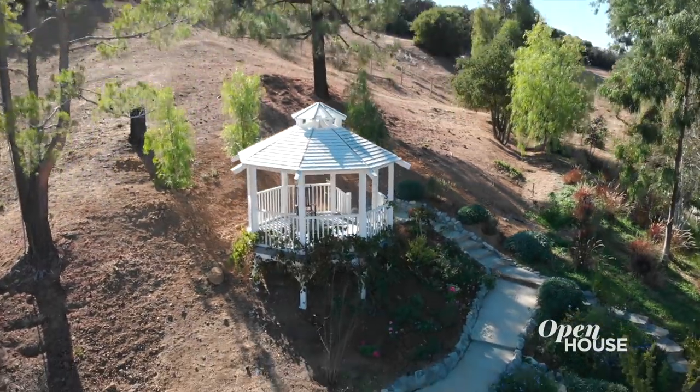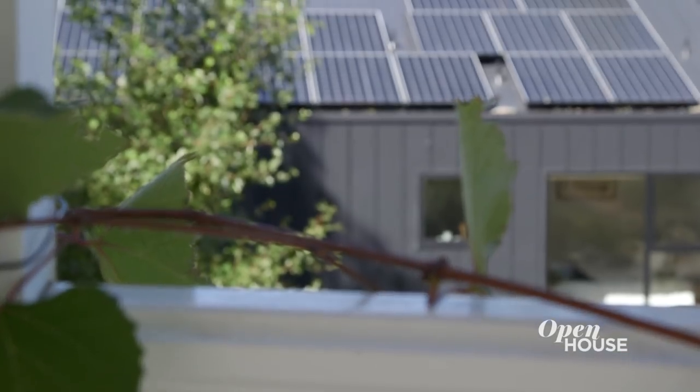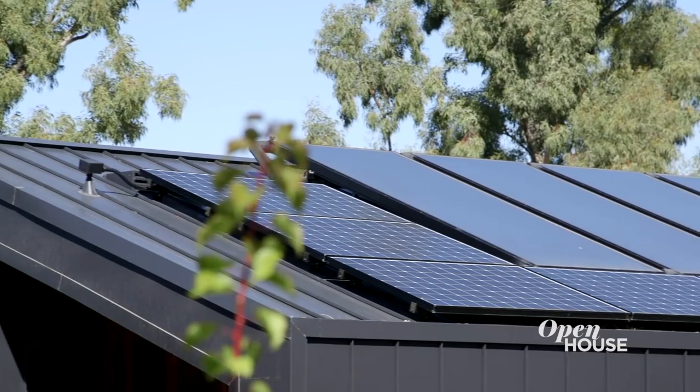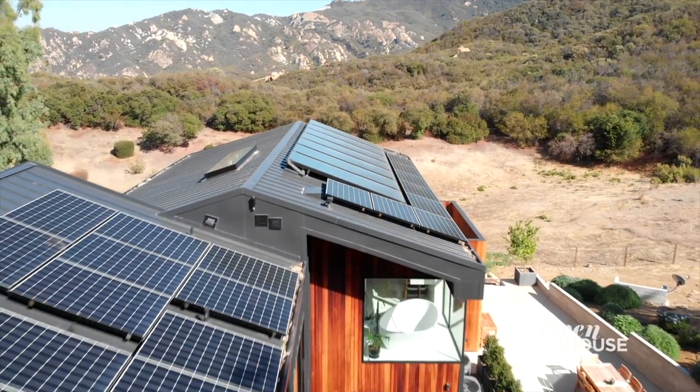The gazebo was the one thing that we weren't allowed to touch. Our client's daughter was married in the gazebo, so it was a really important artifact that we left behind. It's also the one space where you can see the photovoltaics on the house. We designed the house to largely function off the grid.